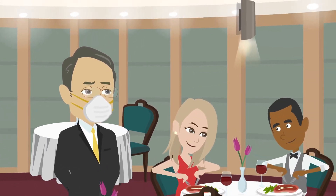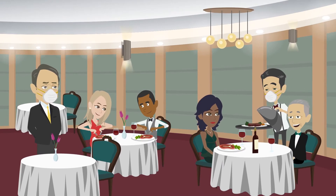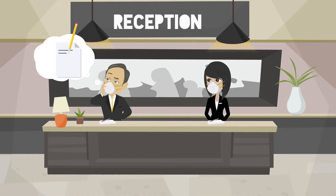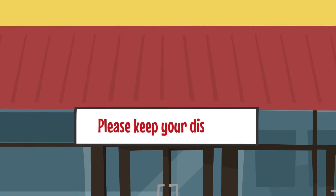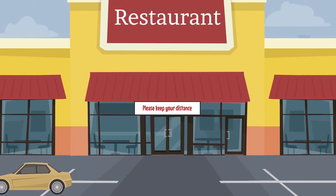Meet Bob. Bob is a restaurant owner. He needs to manage and record customers coming on and off his site in relation to COVID-19 safety. Bob thinks that by putting a pad and pen at his front reception and a few signs on his front door makes his restaurant compliant to COVID-19 safety regulations.